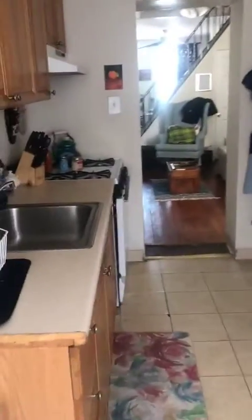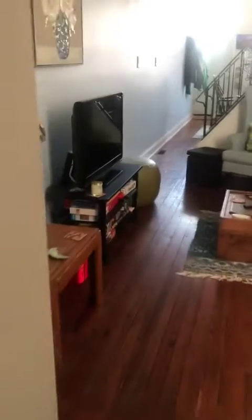This pretty much concludes the downstairs portion of the tour. I'll just do another walkthrough so you can get some different angles — this is the angle of the living room from the other side.